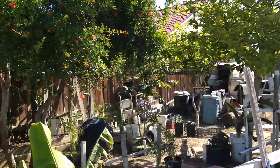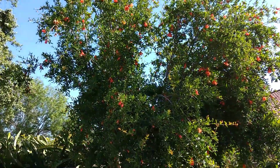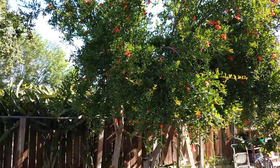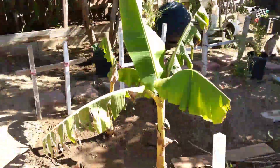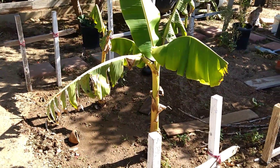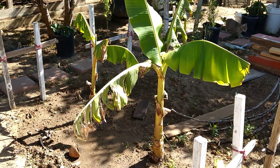So this is a pomegranate tree. Look at all the flowers opening nice and red. It's going to be a lot of fruit this year. Down here we've got a couple of banana trees that my mom recently planted.